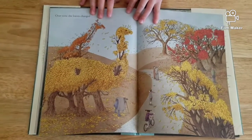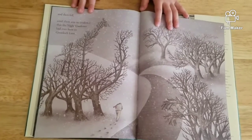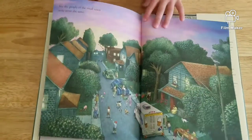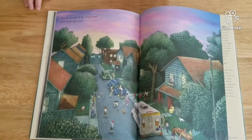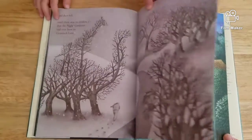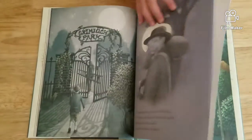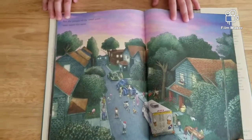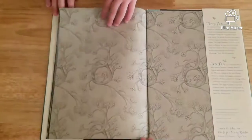Over time, the leaves changed and then fell, until there was no evidence the night gardener had ever been to Grimlock Lane. But the people of the small town were never the same. I want you to look closely at this picture — what's different about this picture than the rest of them? Notice anything different? They are beautiful, but they are definitely not as bright as this one. So maybe the town was a little happier, a little more excited. The people of the town were never the same. And neither was our friend William. The end.